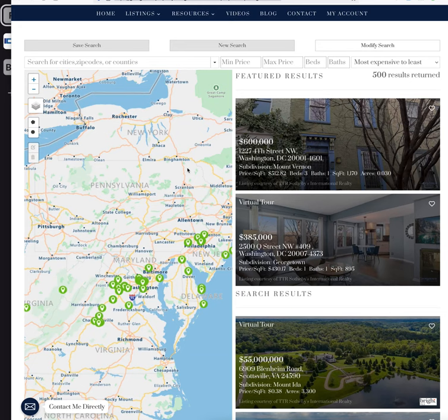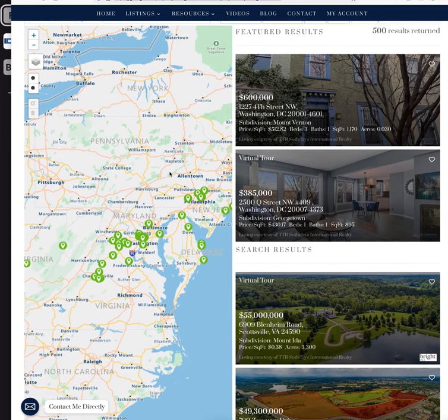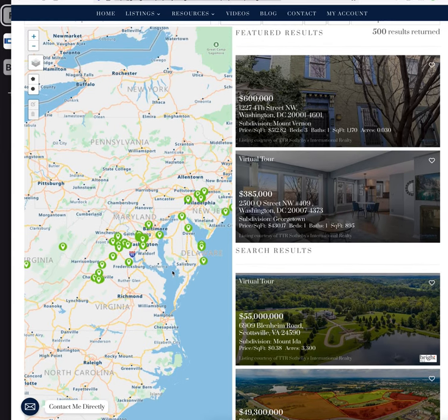I want to show you a new feature that we just added to our live search results template. One of the things people often ask us about is the ability to save searches from the map for clients. This isn't the agent saving the search — this is a user. So say I want to come to a website and I want homes that are in a specific area.